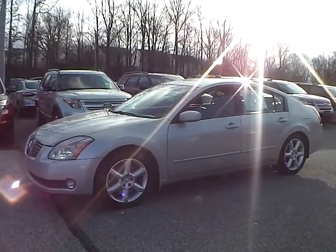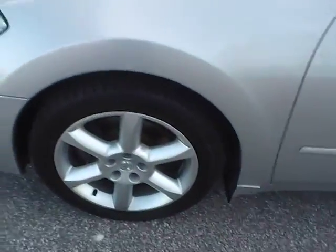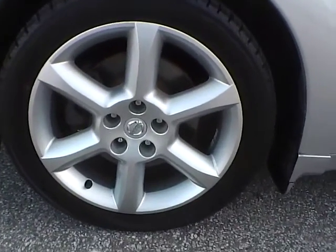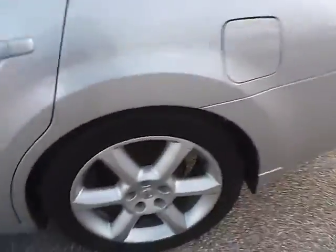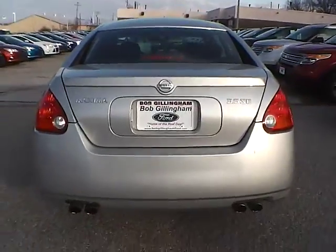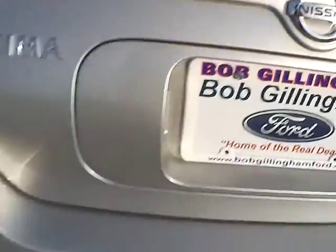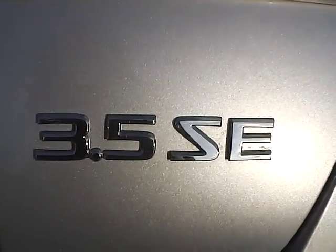Let's take a look at the exterior of the vehicle. Up front we have Yokohama tires on 18-inch wheels. No dents or dings along the side of the vehicle. As for the back of the vehicle, we have the Nissan logo in the middle, Maxima lettering on this side, and 3.5 SE lettering on this side.